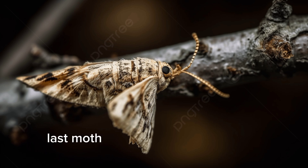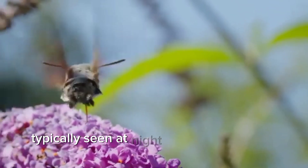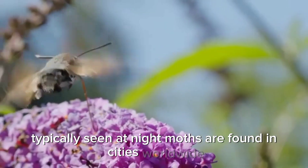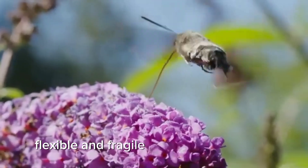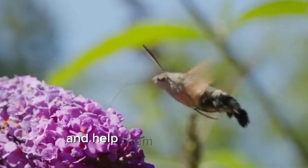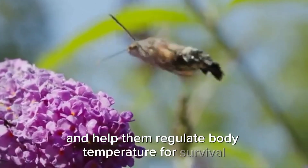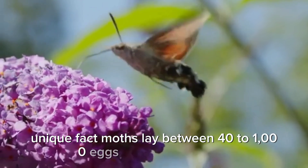Last on this list of scaled animals is the moth, typically seen at night. Moths are found in cities worldwide. Like butterflies, they have small, flexible, and fragile scales on their wings. These scales give them their characteristic colors and help them regulate body temperature for survival. Unique fact: moths lay between 40 to 1,000 eggs in a single lifetime.